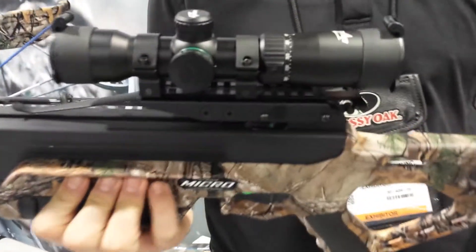Brian Hawkins from Excalibur Crossbows, here at the 2016 Shot Show. Right here I have the Micro 355. Consumers were after a faster product and we've delivered.